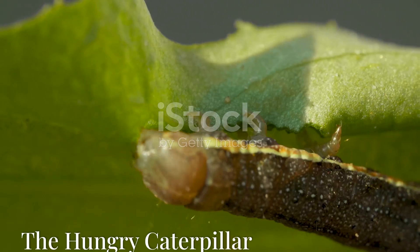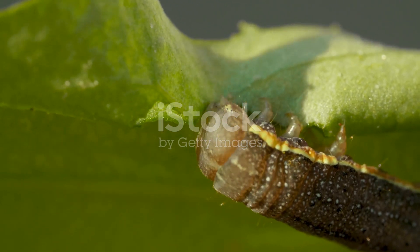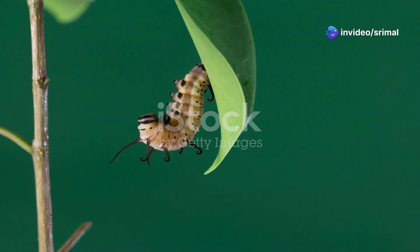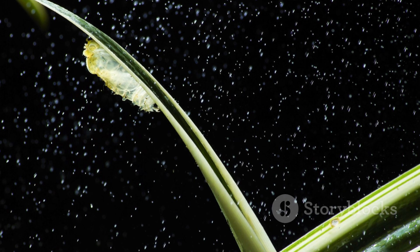This is called molting. The caterpillar is a very hungry creature and eats almost constantly. Its favourite food is leaves. The caterpillar grows bigger and bigger, shedding its skin many times. Each time it gets a little bit bigger. The caterpillar is preparing for a big change.